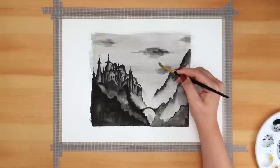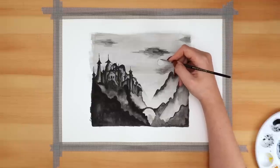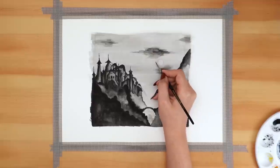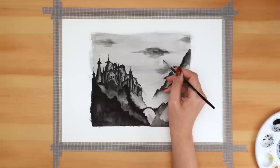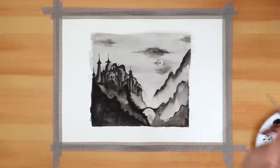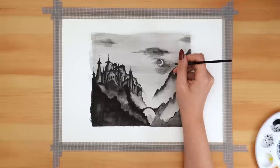I wanted to lighten the spot where the moon would go because I'd accidentally created a wash over that whole area. So I used a clean wet brush to draw a circle with water and dabbed it up with a paper towel, repeating that a couple of times. It lightened the area enough that I could outline the moon with a darker cloud and make it look a little brighter.